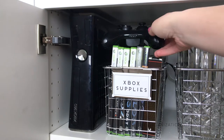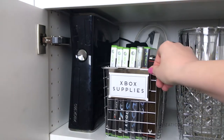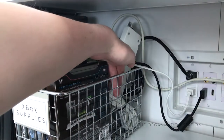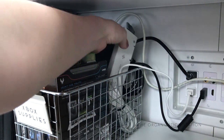We keep an Xbox on the top left, which is only used to watch DVDs and doesn't get used very often. However, if the need arises, we are able to do so. We do keep another one in the basement for gaming. All of the cords are wrapped up, zip-tied, and stored in the small basket next to it, along with some other miscellaneous Xbox supplies.